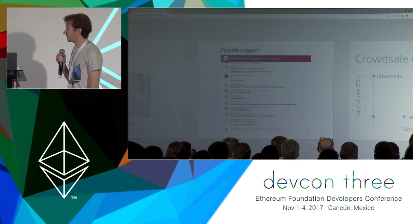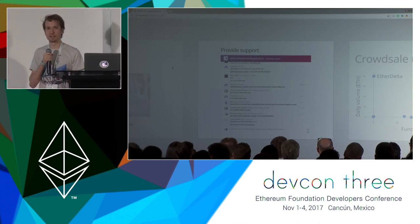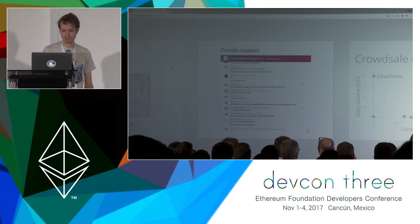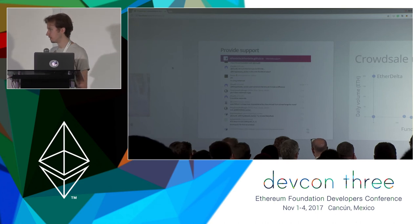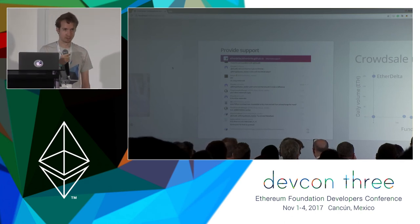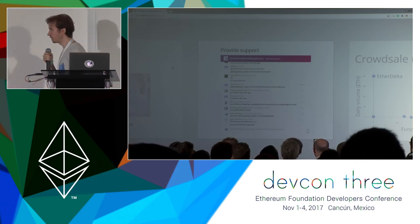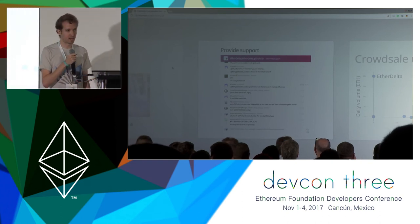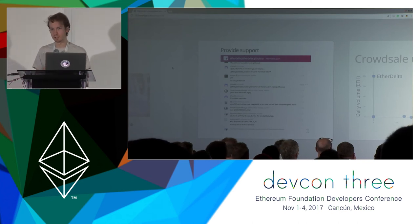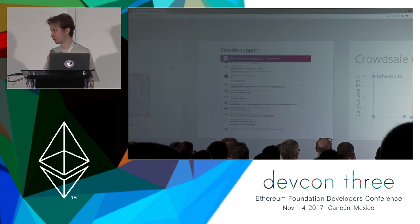Another thing about EtherDelta that I think is really important is the Gitter channel. In the beginning, there would be one or two users per day coming through this channel to figure out how to use EtherDelta. Now there are 10,000 people signed up and it's really just a constant stream of questions and answers. There's actually a team behind this now — EtherDelta rep one, rep two, rep three, rep four — they're answering questions during most hours of the day. This is really important, especially when users have to understand things about how Ethereum works to use your DApp. Sometimes the user just has to understand how gas works in order to really figure out what's going on.